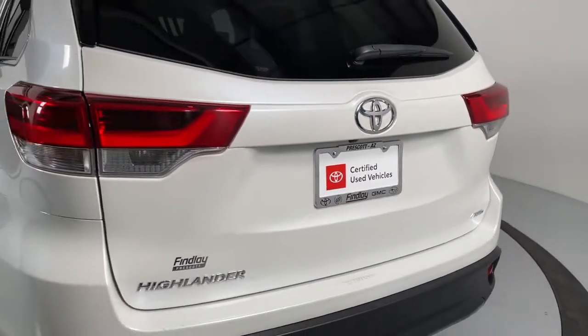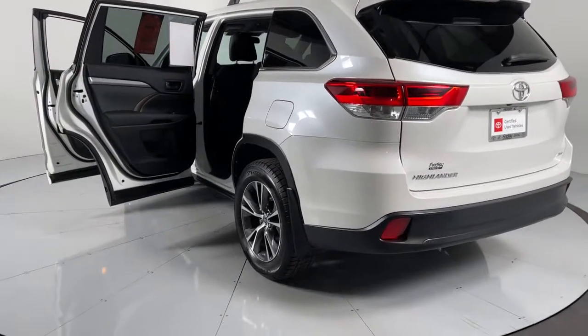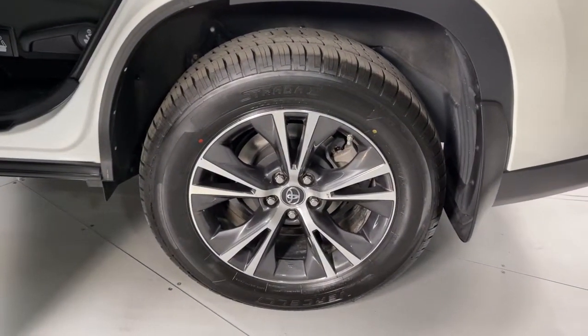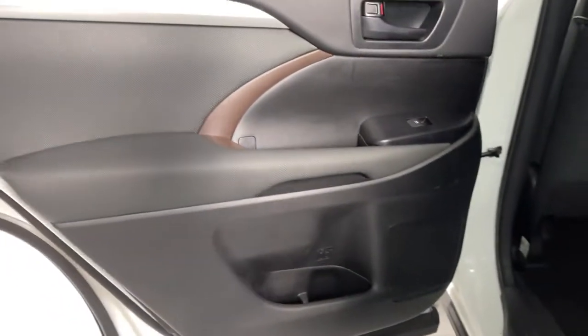Get ready to build some family memories. These are just some of the great options this vehicle comes with: adaptive cruise control, Bluetooth, electronic stability control, trip computer, power windows, bucket seats, four-wheel disc brakes, and power steering.